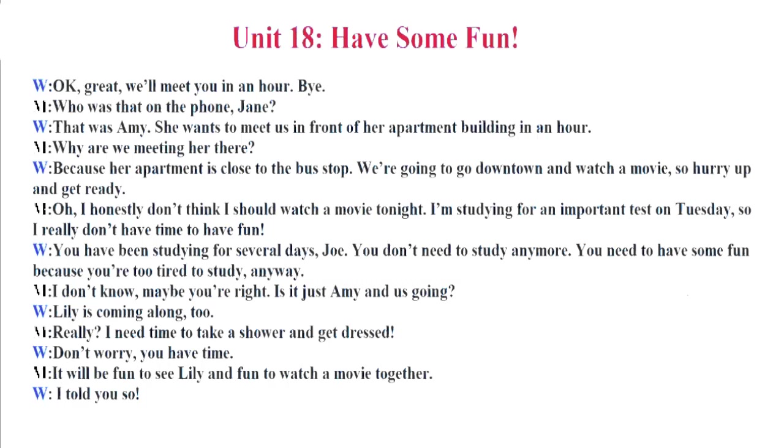I don't know. Maybe you're right. Is it just Amy and us going? Lily is coming along, too. Really? I need time to take a shower and get dressed. Don't worry. You have time. It will be fun to see Lily and fun to watch a movie together. I told you so.